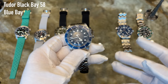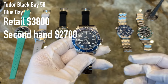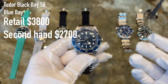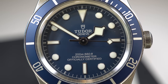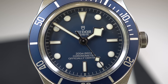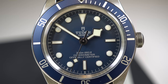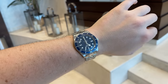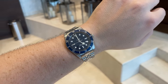Moving up, the next tier is the Tudor Black Bay 58 Blue at around 3,800 US dollars — entry-level luxury. Tudor is a great brand from the Rolex group and definitely delivers quality. This watch has an in-house Tudor MT5402 movement that is COSC-certified, meaning it runs at minus four to plus six seconds a day, with a power reserve of 70 hours. Very precise and very strong automatic winding.